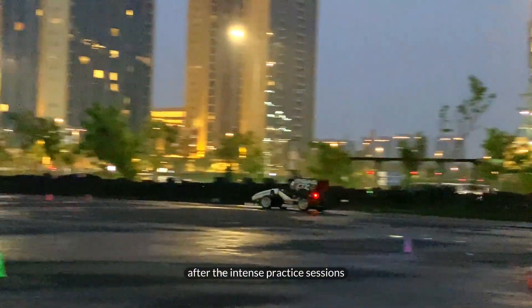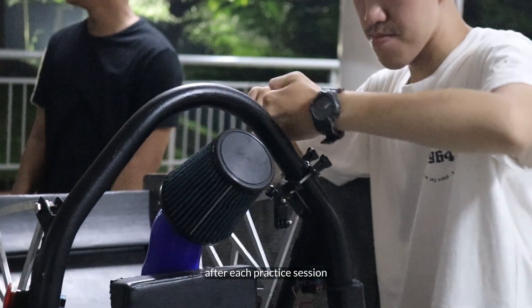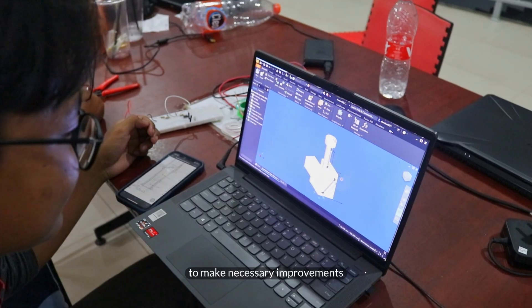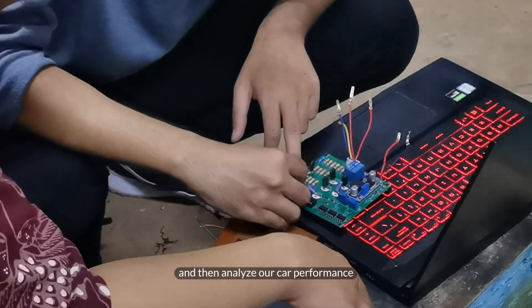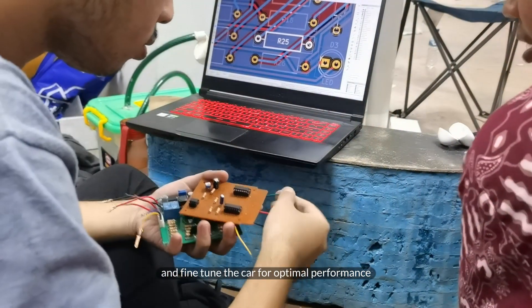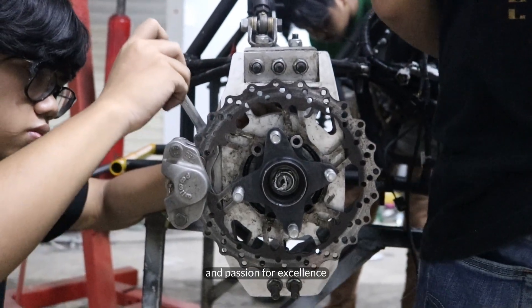After the intense practice sessions, it's time to regroup and make the necessary improvements — continuous improvement. After each practice session, the team regroups and works diligently to make necessary improvements. We carefully read the data from our practice session, analyze our car's performance, brainstorm solutions, and fine-tune the car for optimal performance. It's a testament to the unwavering dedication and passion for excellence.